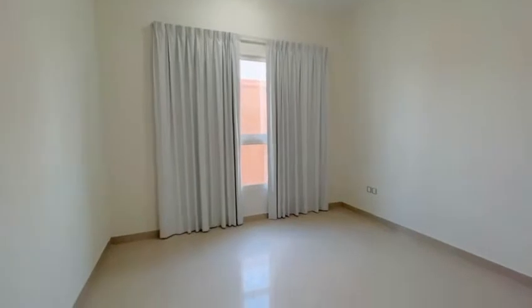Second bedroom — very big, clean, and well-maintained.